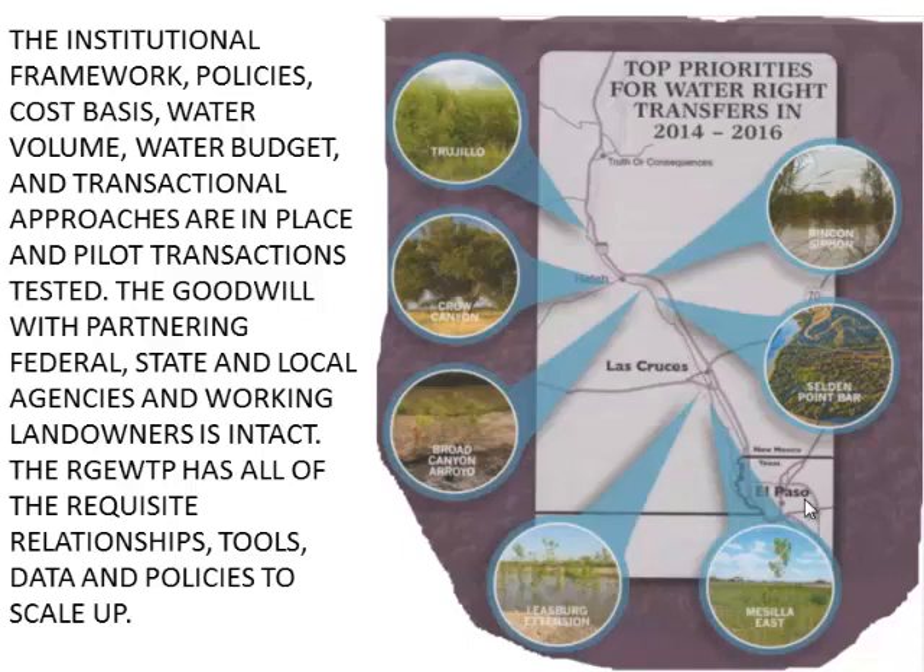We also did analysis of transactional approaches and what types of water right holders to target for acquisition — one-on-one negotiations, multi-year leases, annual leases, posted offers, reverse auctions, and a special classification called Water Rights at Risk of Reclassification, where if you can't pay your assessments the Irrigation District reallocates those rights. We tested pilot transactions and acquired six water rights off six water-righted acres. The important piece is the goodwill is more or less intact. We're partnering with the Irrigation District, the farmers, and the federal agencies, and all the foundational pieces have been laid. The IBWC is now ready to scale up.